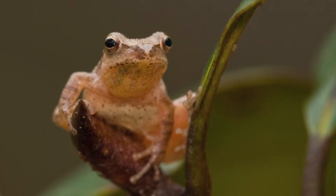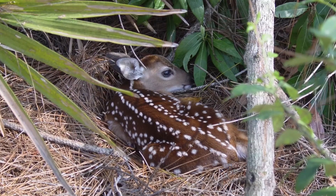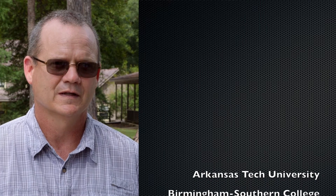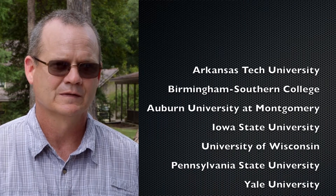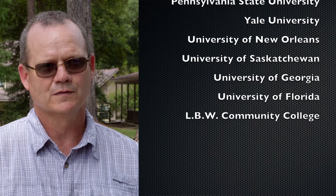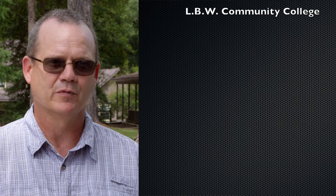The wildlife species themselves — from the reptiles and the amphibians to the songbirds, the small mammals, large mammals — most of what can be found in the state of Alabama is going to be found here. Even though the Dixon Center is part of the Auburn University School of Forestry and Wildlife Sciences, many other schools take advantage of this unique facility, including Arkansas Tech, Birmingham Southern, Auburn Montgomery, Iowa State, Wisconsin, Penn State, University of New Orleans, University of Georgia, University of Florida, and Wallace Community College in Andalusia.